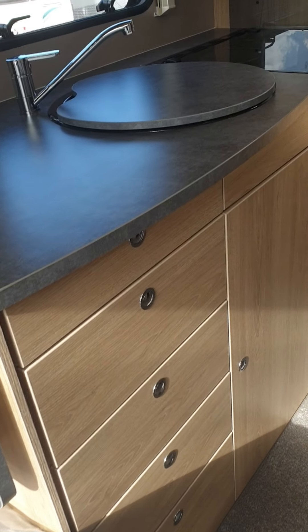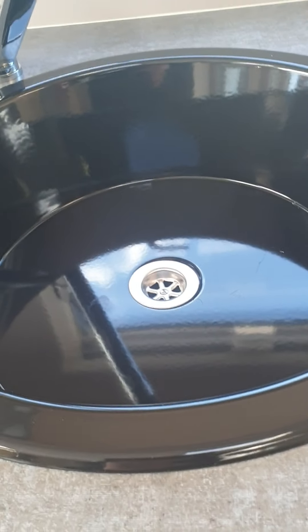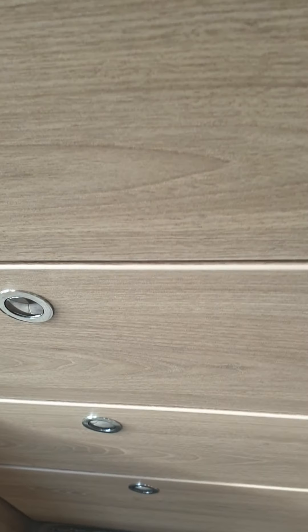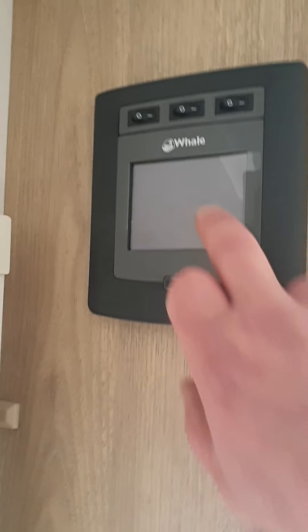It's got the mid kitchen. The oven's never been lit, as you can see it's brand new. Everything's still in plastic. Brand new, it's got loose fit carpets. It's got the Whale digital displays, on touch button.